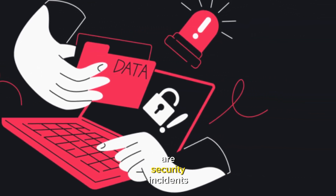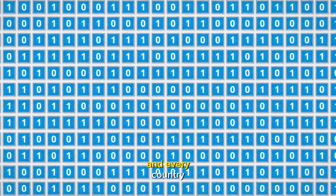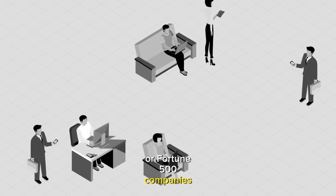Data breaches are security incidents we now hear about every day. They strike every industry, every sector, and every country. Breach victims can be individuals, small businesses, non-profits, or Fortune 500 companies.